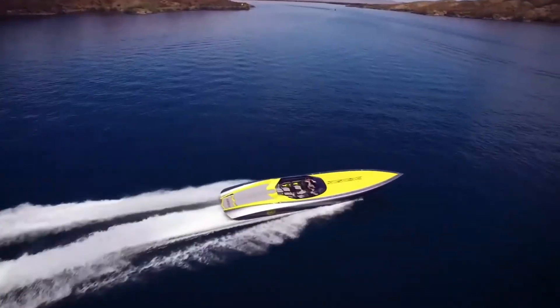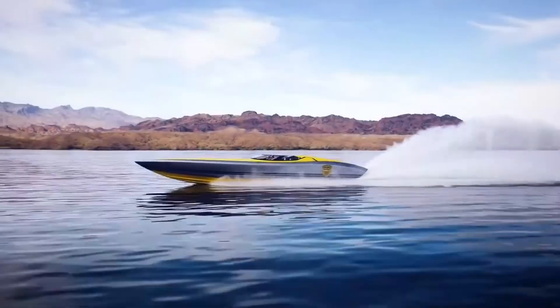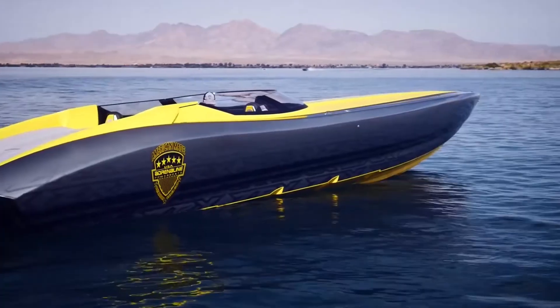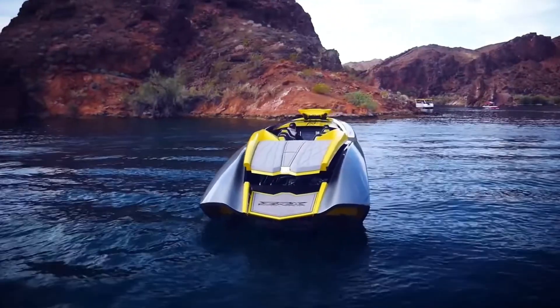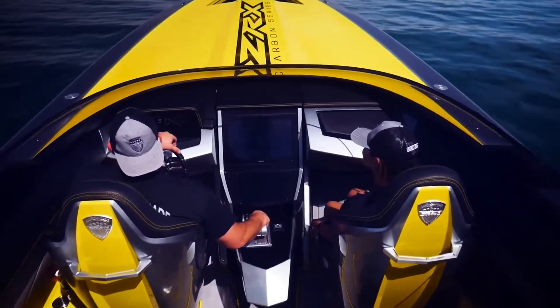Powered by a high-performance engine and shaped with aerodynamic precision, this jet ski cuts through water like a blade, giving you an unmatched ride every time. Whether you're carving sharp turns, gliding over waves, or showing off tricks, the ZRX-47 keeps you balanced, fast, and in command. Its advanced tech and sleek design combine power with style, making every ride feel like a personal race against the horizon.